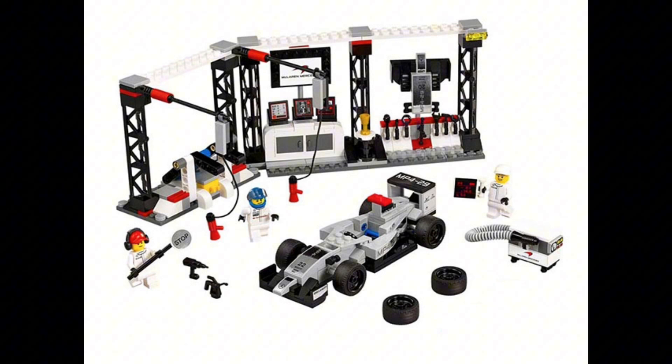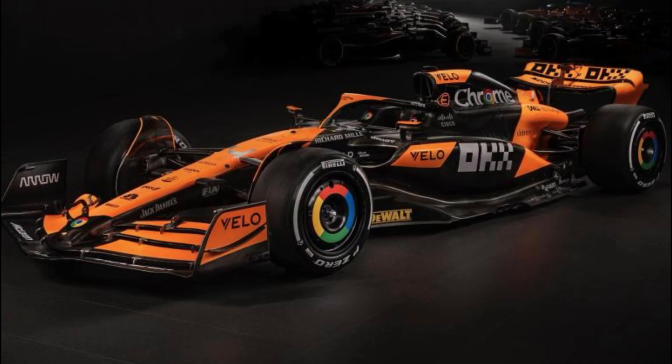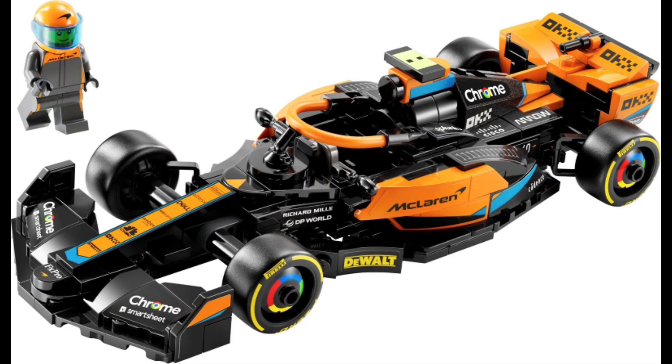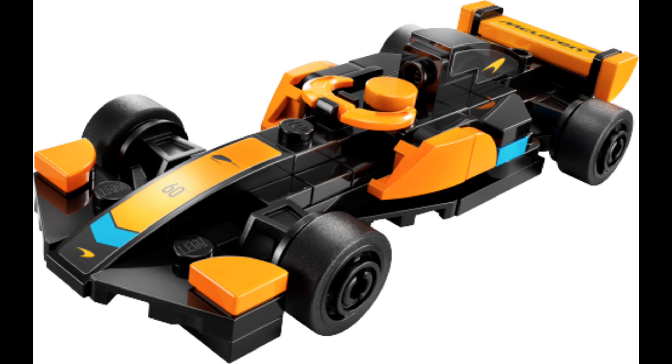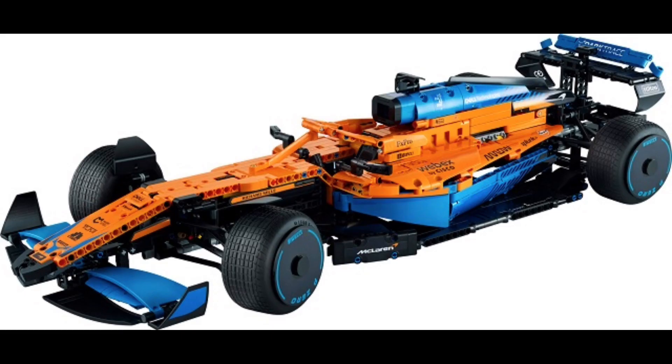It's time for an F1 pit stop. The McLaren line is definitely dominated by F1 cars, like the newest F1 car and its big brother in white, as well as their little brother who's definitely waiting for a growth spurt. We also can't forget about the Mega F1 car from the Technic line.